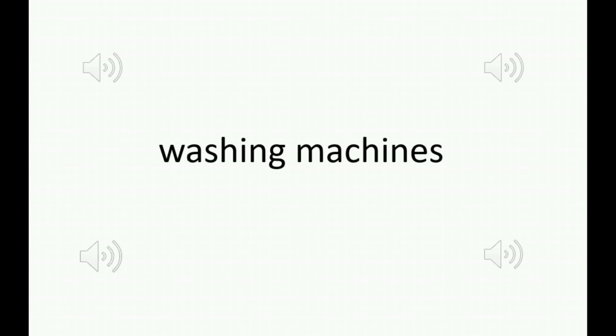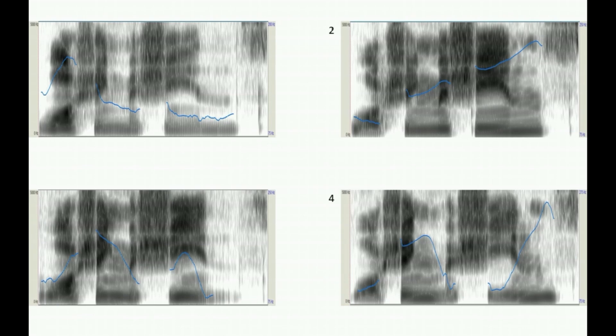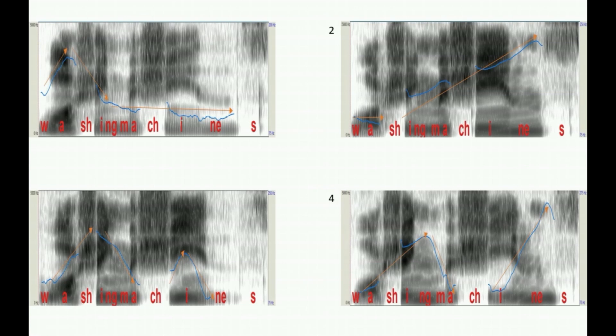How is it that a single phrase can have multiple meanings? And how do we as speakers communicate those different meanings to our listeners? Take, for instance, the phrase 'washing machines.' Let's take a closer look at those using what we call spectrograms. Change in pitch is indicated by the blue line that you can see moving up and down. We can make that easier to read by laying some text on top. You can now see how pitch is moving over the course of those two words, 'washing' and 'machines', in four different ways.